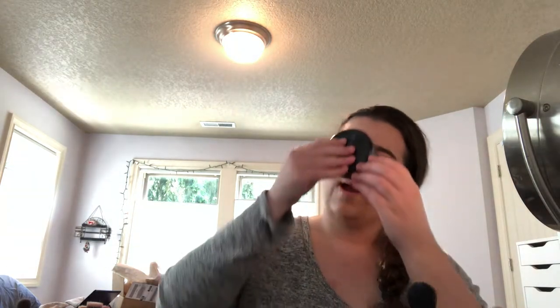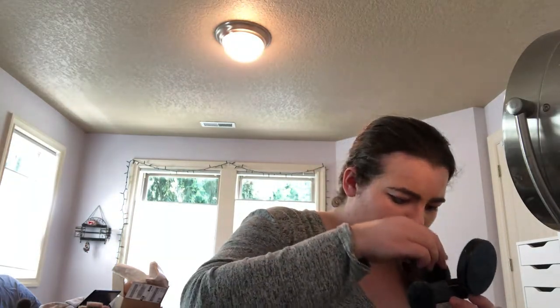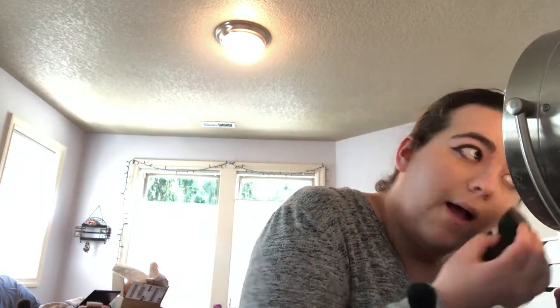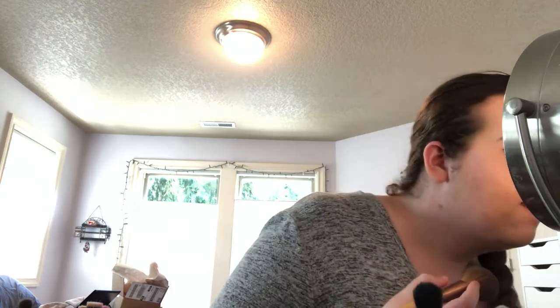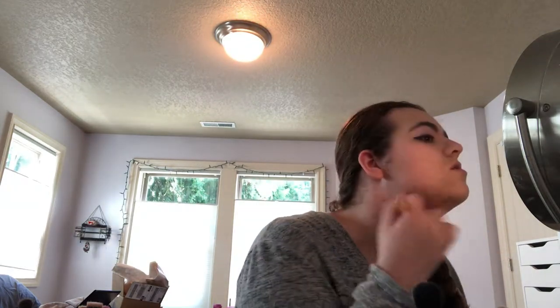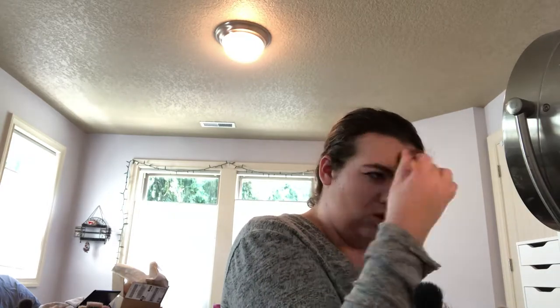For powder I'm gonna use the Smashbox Halo in Light, and I'm going to bake. Then I'll brush off the rest. Just doing a light set of the under eye, then some translucent powder to set the rest of my face — around here, my nose, and the center of my forehead — so it's not too glowy or too matte. That's what I prefer.